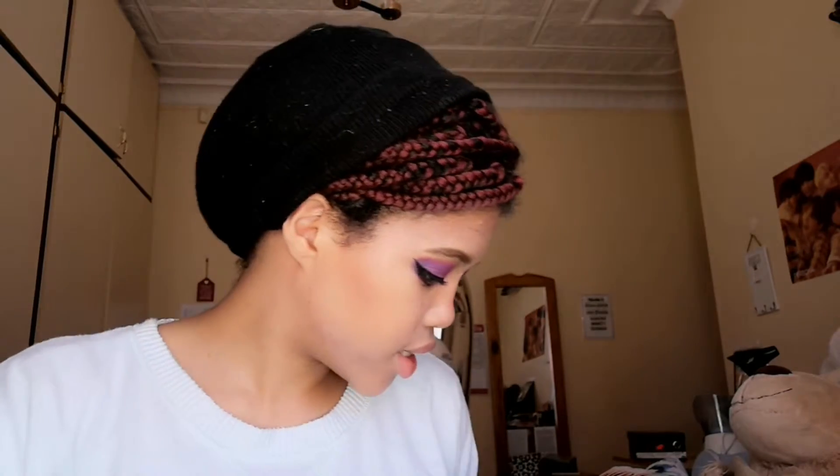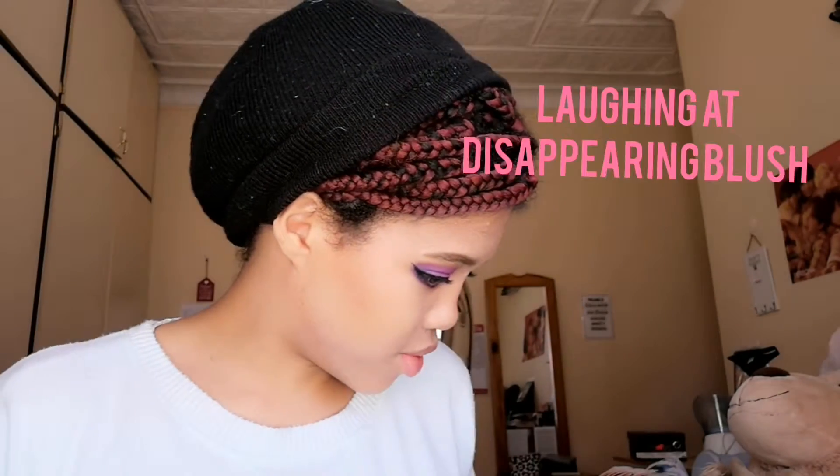Now I'm going to put blush on. Yesterday I used a more neutral nude look, so I'm gonna use the same blush from yesterday and I can use pink today because why not. You guys can see that.